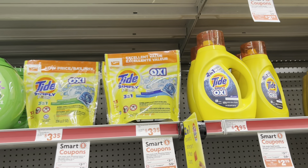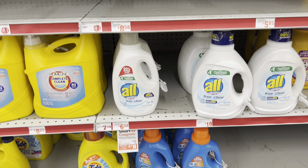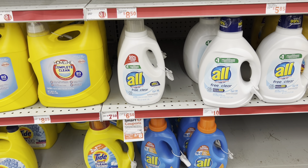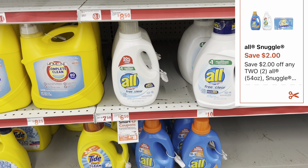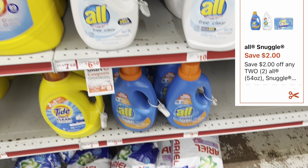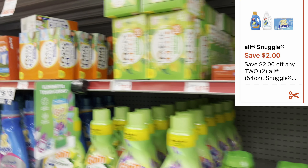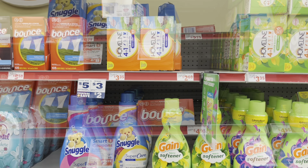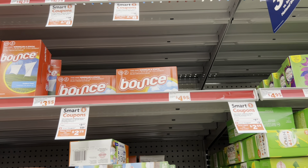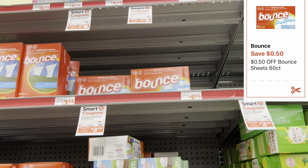The All and Snuggle products are priced at two for $10 this week, and we have a $2 off of two digital coupon — cater it to your need: free and clear, regular, Snuggle fabric softener, or Snuggle dryer sheets. I'm also grabbing one 60-count Bounce dryer sheets at $3.25 with a 50-cent digital coupon.